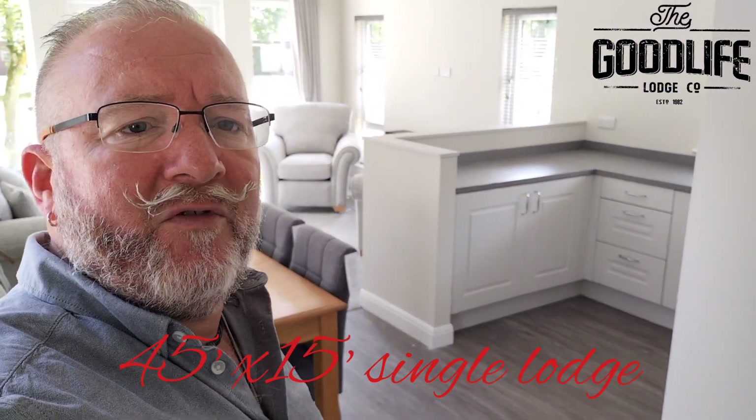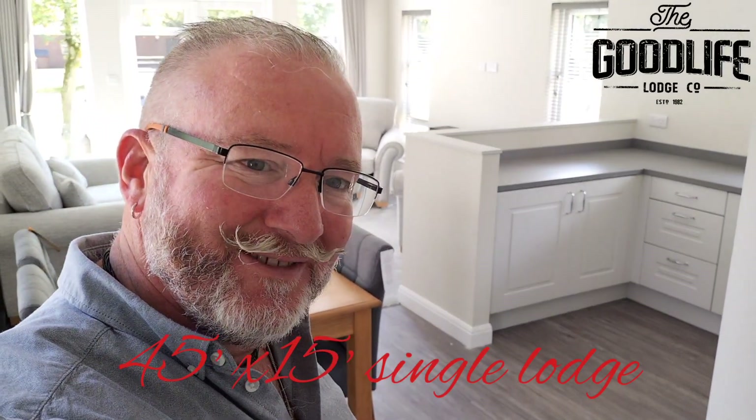For more information and to view this lodge, please give us a call. Thank you.